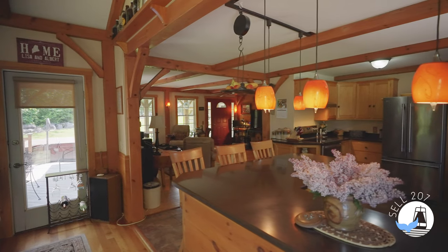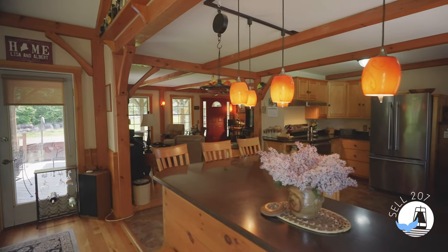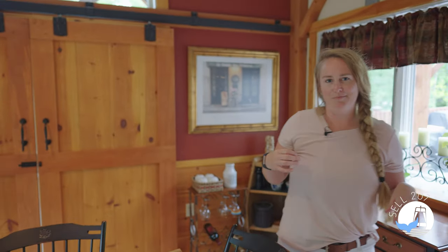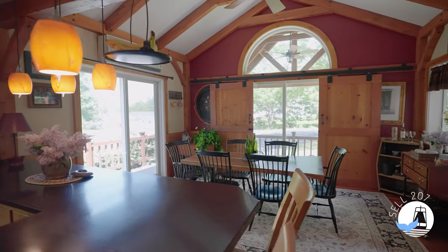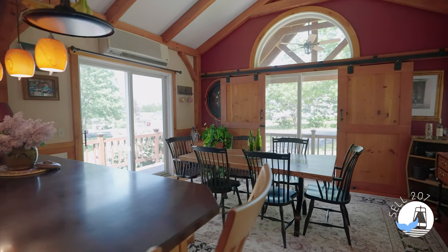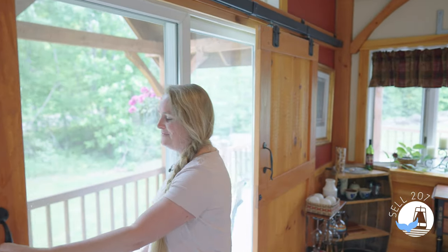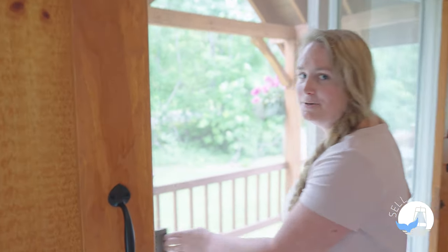The hewn timbers carry throughout the entire space, all the way into the kitchen and also into this incredible dining room space that's perfect for entertaining friends and family. These vaulted ceilings are just the icing on the cake. These barn doors are another great feature that lead us right outside.